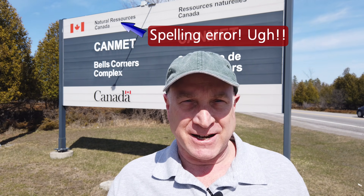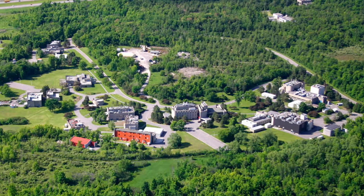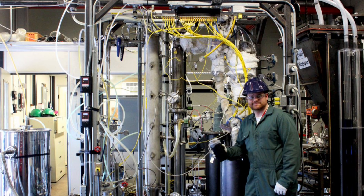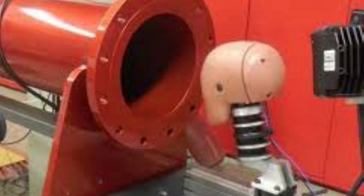So I'm standing at the entrance to the Ottawa CanMet facility, operated by Natural Resources Canada. This facility does research into mining and combustion and energy and explosives like dynamite and fireworks and things like that.